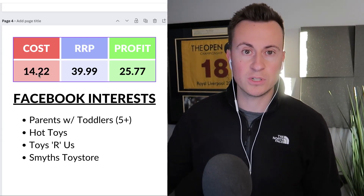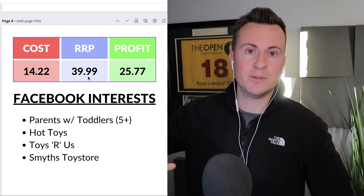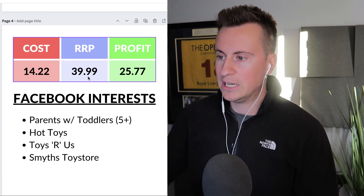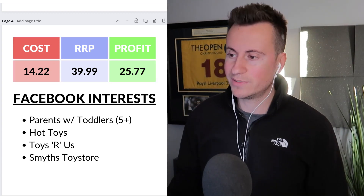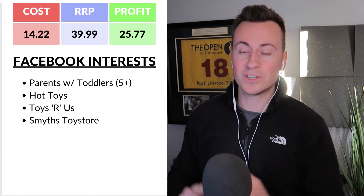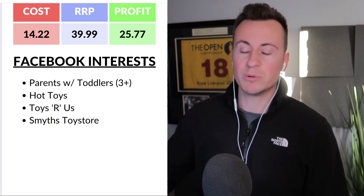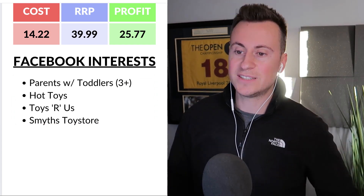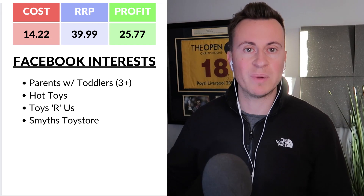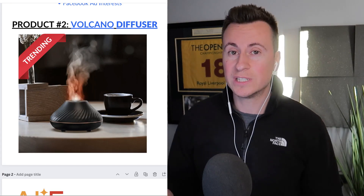The profit margins are based on the UK supplier cost of £14.22 delivered. I'd recommend a retail price of £40 — start cheap, establish traction, then bump up your price until the conversion rate falls off. That leaves a profit margin of £25.77. My recommended Facebook interests would be parents with toddlers, ages three-plus, Hot Toys, Toys R Us, and Smyths Superstore.